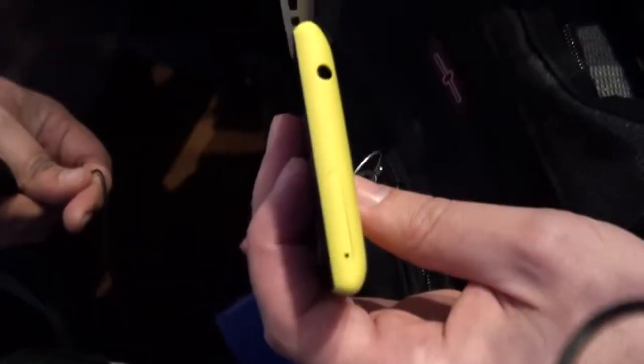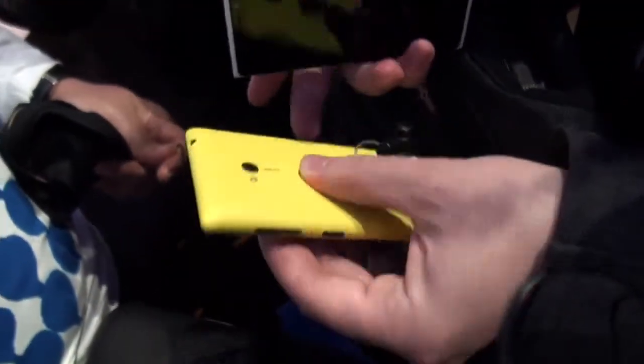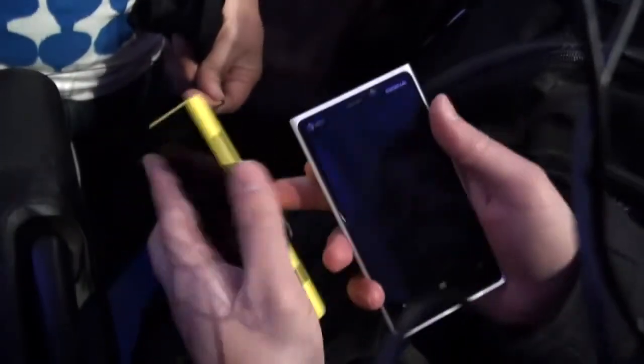There's the Nokia branding around back. Headphones, SIM card slot, and removable memory in the 720, as is becoming common for mid-range Windows Phone devices. Of course, no removable memory on the 920.